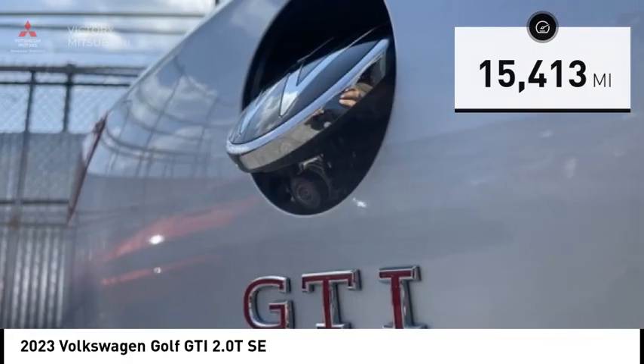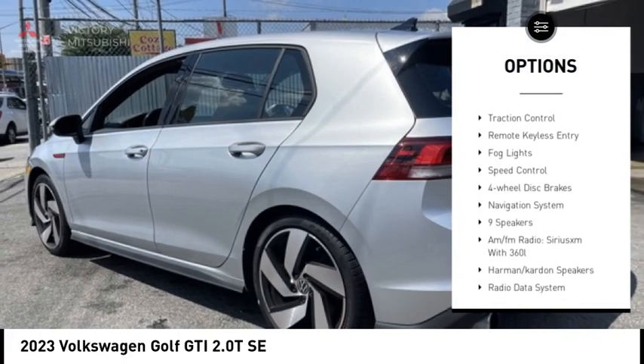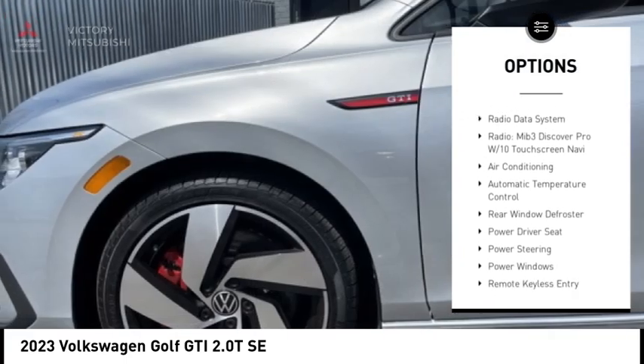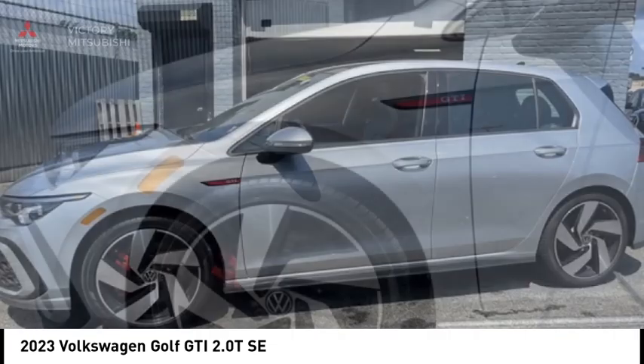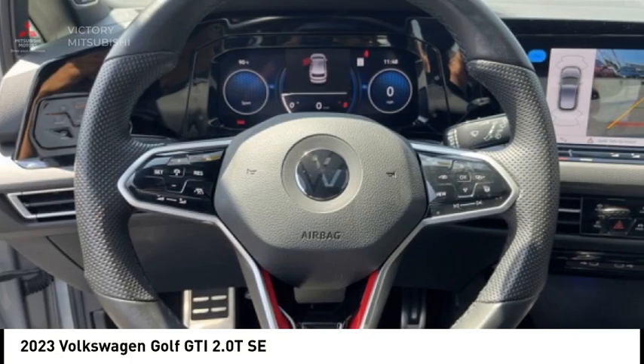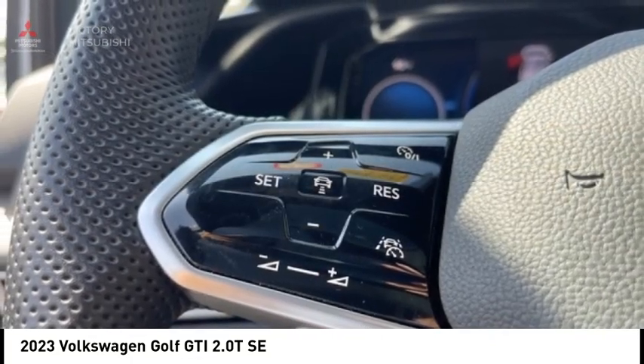Here are some of this vehicle's great options: rain sensing wipers, electronic stability control, alloy wheels, rear spoiler, brake assist, traction control, remote keyless entry, fog lights, speed control, and four-wheel disc brakes. This beauty is sure to make you the talk of the neighborhood, so call or drop in for a test drive today.